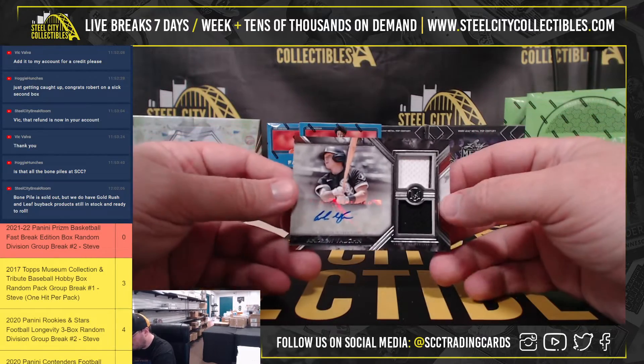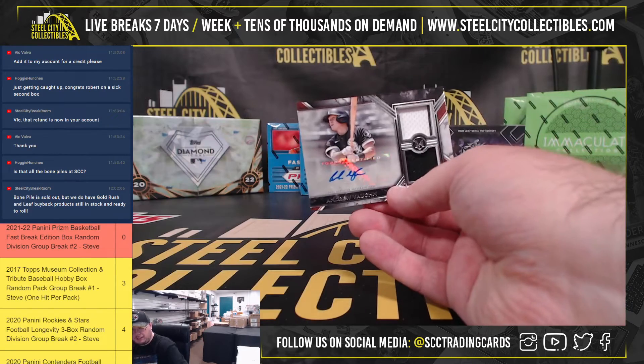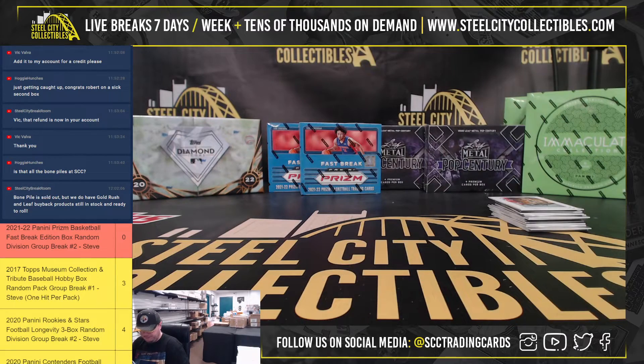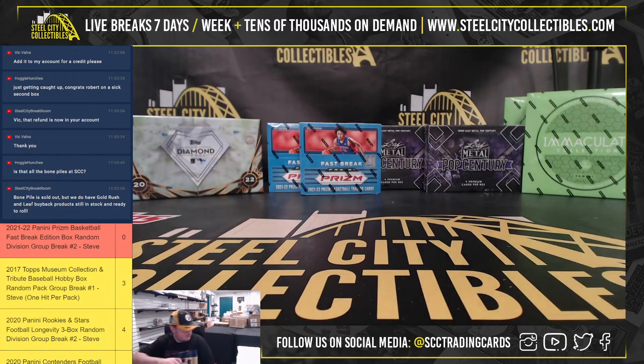And we're going to have a dual relic autograph — Andrew Vaughn, 180 of 199. Alright, thank you, Wes.